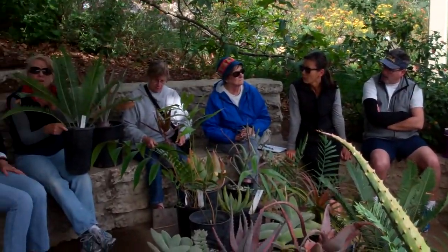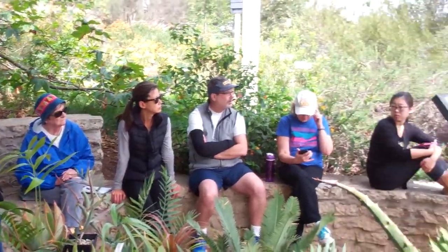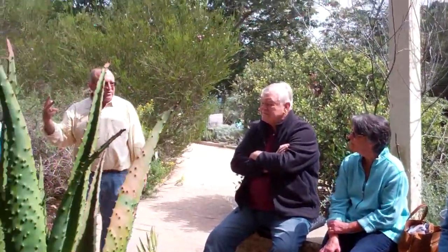Aloes flower annually, and if you like a garden that has year-round color, aloes flower in the winter when everything else is dormant.